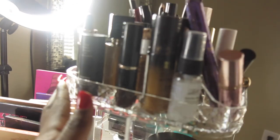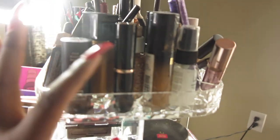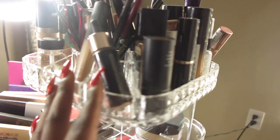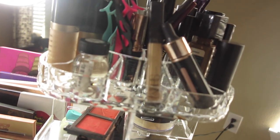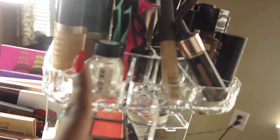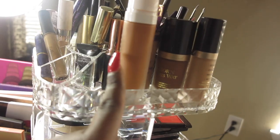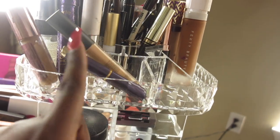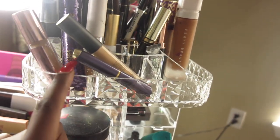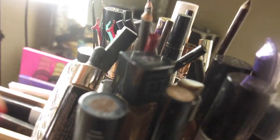Up here on the last acrylic set we have body glitter, face glitter, drugstore foundations — Milani, Colourpop, Fit Me by Maybelline, Black Opal — a Makeup Revolution illuminator, Norse Concealer, glitter glue, high-end foundations from Too Faced, Tarte, Fenty Beauty, Anastasia Beverly Hills, concealers from Tarte, Smashbox, and Makeup Revolution. These are the products I use the most.